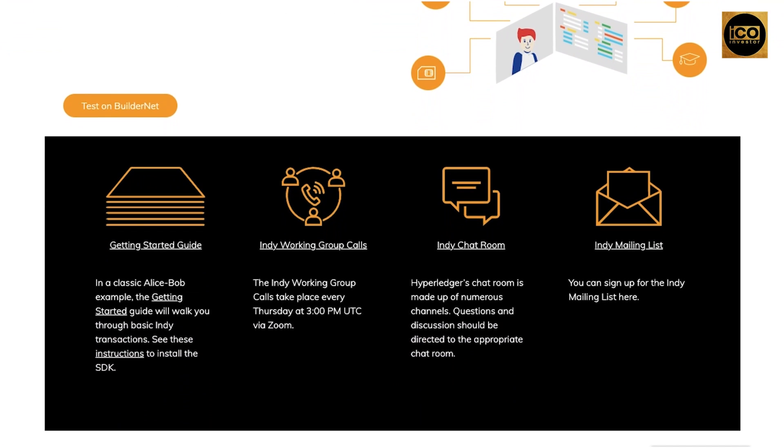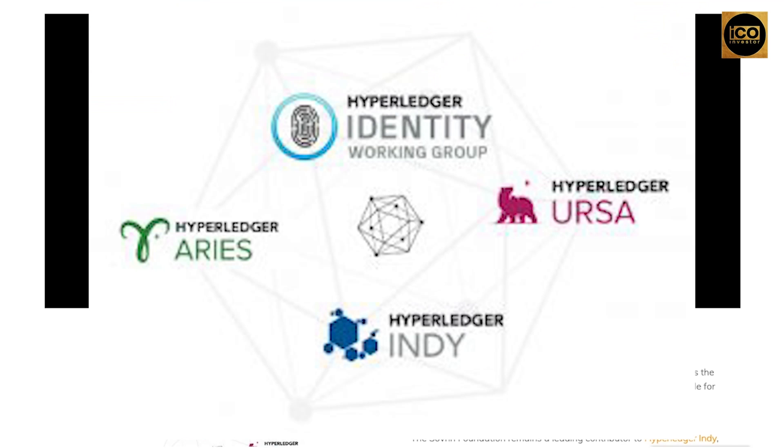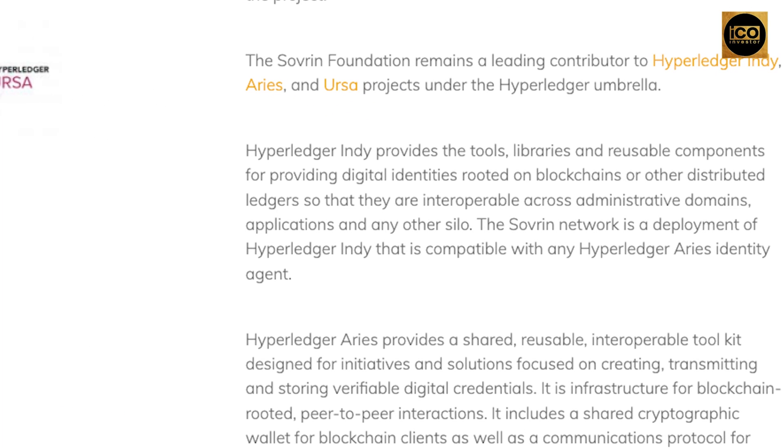The Sovereign Foundation continues to be a major contributor to the Hyperledger Indy, Aries, and Ursa projects. Hyperledger Indy provides tools, libraries, and reusable components for creating digital identities that are based on blockchains or other distributed ledgers and are interoperable across administrative domains, applications, and any other silo.